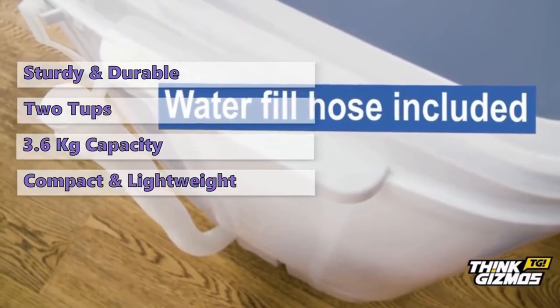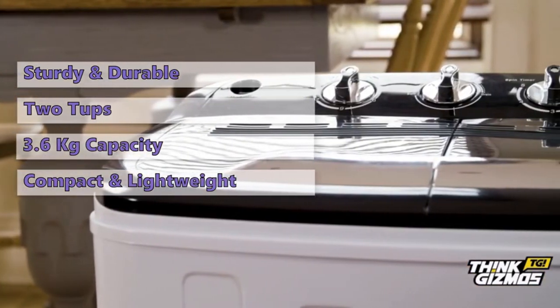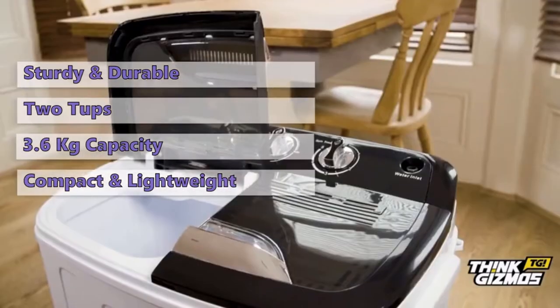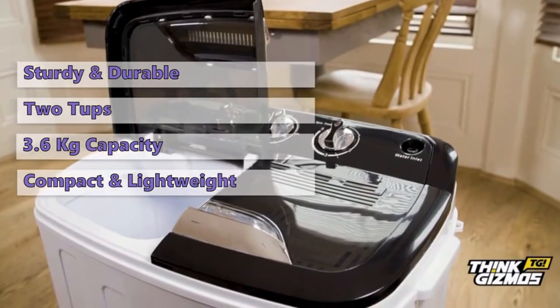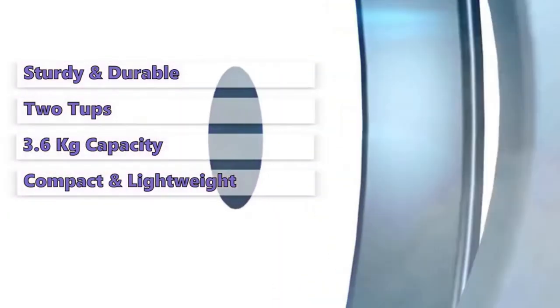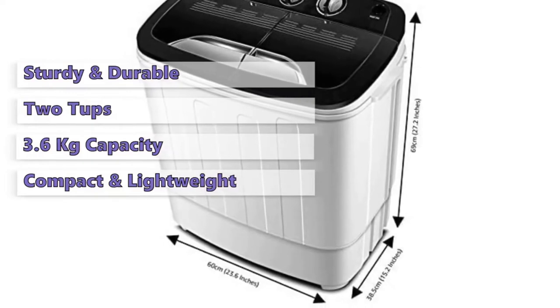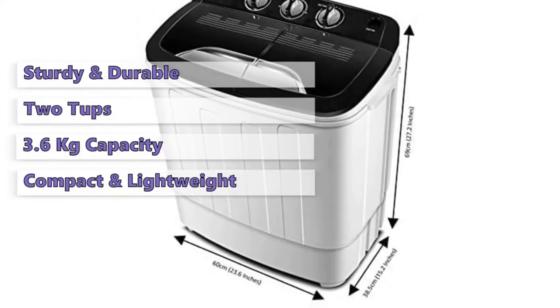This machine only requires access to water and no plumbing is required to connect this unit. The wash cycle can last up to 15 minutes in the mild or regular wash, and the spin cycle time is max 5 minutes, which is enough for your clothes to be clean. This model is really simple to use — just add clothes, water, and detergent, and set your machine to wash.